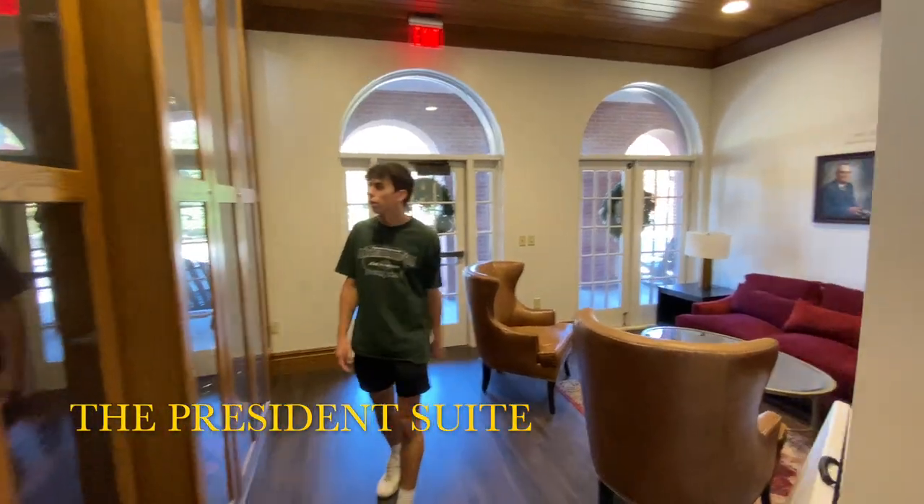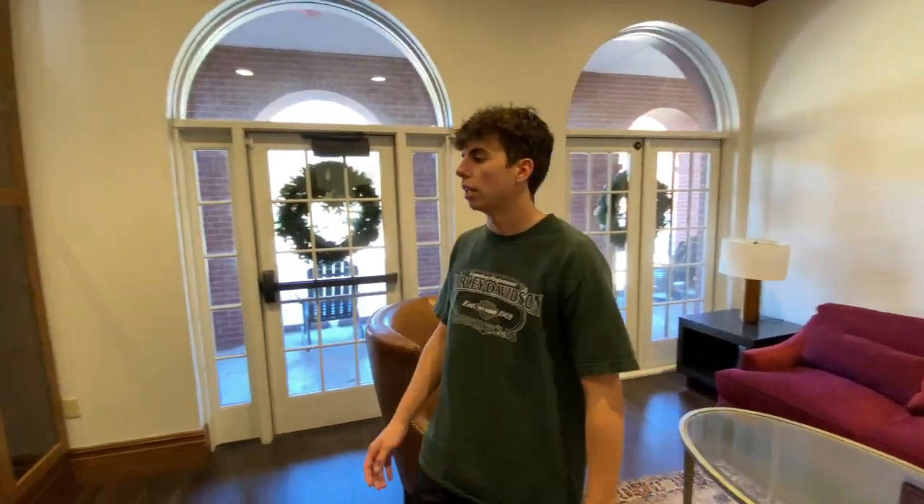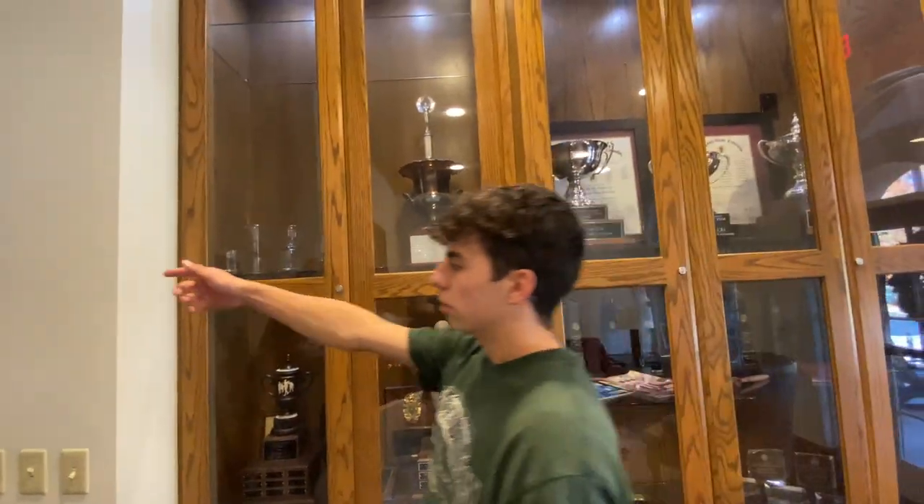So this is the president's suite — it's where we hold a lot of our trophies. A lot of kids just come here to study and hang out before class. And then over here: mail, restrooms, that's my apartment, and the elevator.